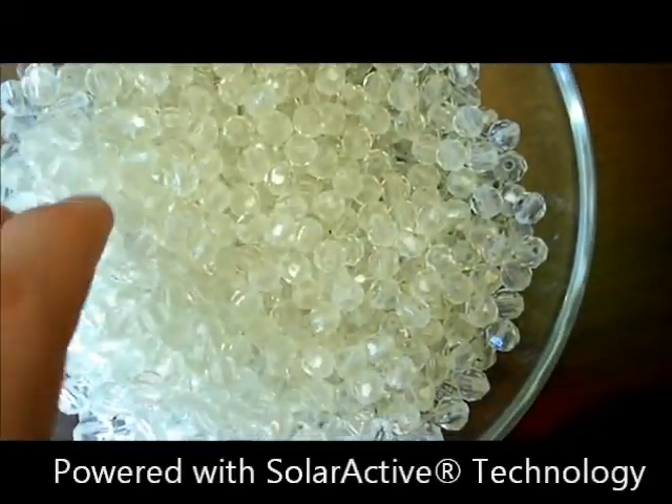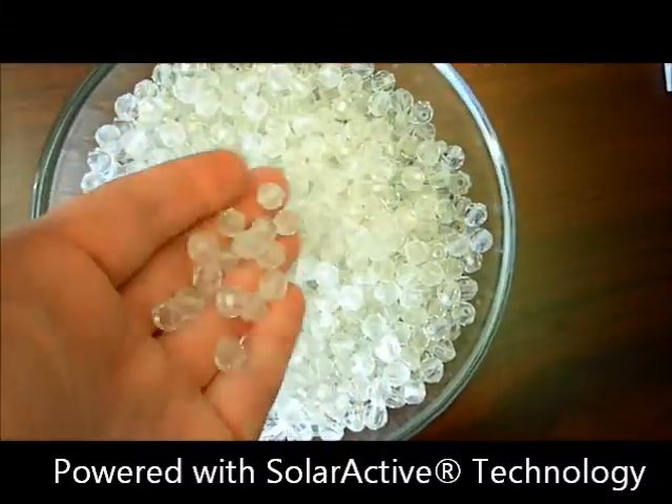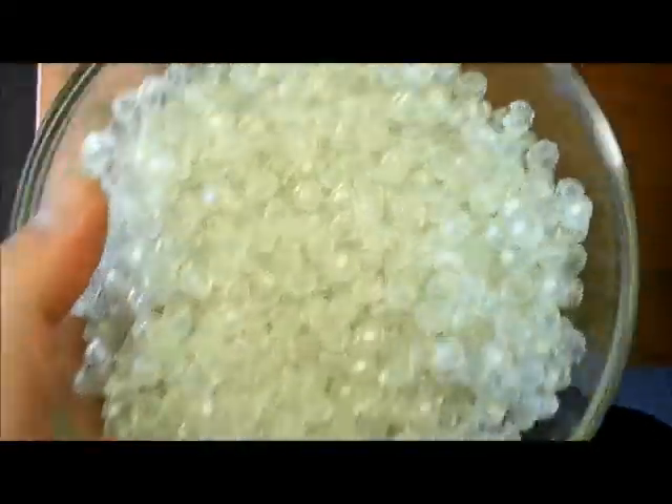These color changing beads are powered by solar active technology, so you're going to get amazing color change when you step outside. Let's take these beads outside and see how they work.